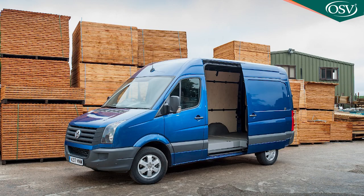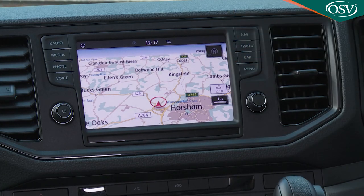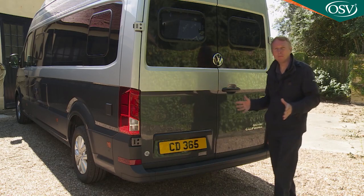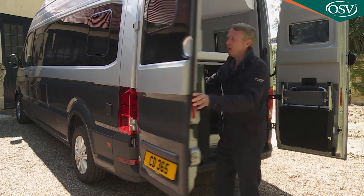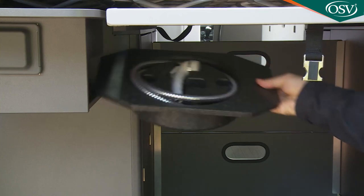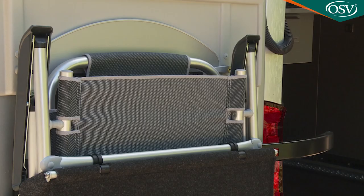The front cab area is much as it would be in a well-specified Crafter van, including an eight-inch Discover Media navigation touchscreen incorporating the brand's App Connect smartphone mirroring setup, Bluetooth and a four-speaker DAB audio system. In the boot area, even with the bed installed there's good-sized luggage storage, cabinets for gas canisters and charging leads, storage for the shower head, charging points just inside the door, and storage in the rear doors themselves for occasional lawn chairs.